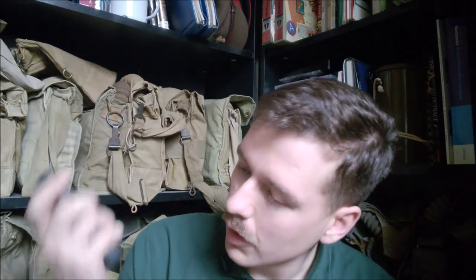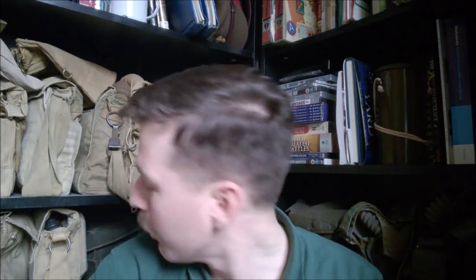An SLR magazine, 1959 dated — I don't know if you'll be able to see that with the light reflecting off there. Pleased with that, just a nice pouch filler to have for doing demonstrations and things. Light tinting gas respirator falling on me here.